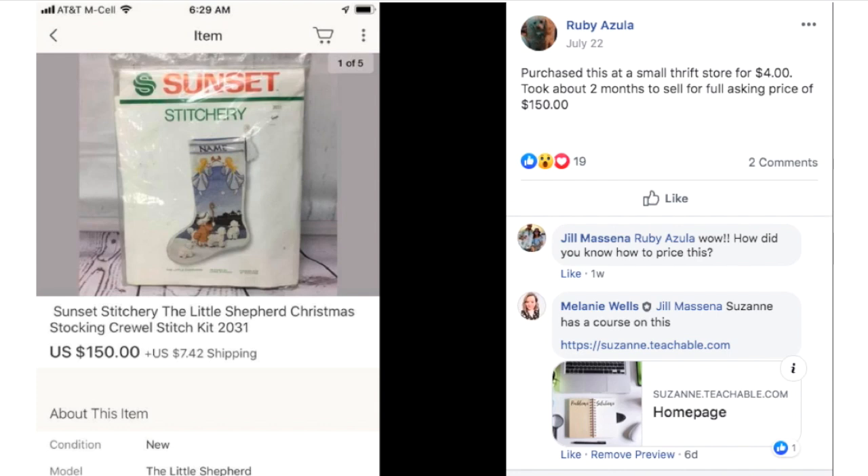Ruby had an amazing sale — she purchased an item at a thrift store for $4 and it took about two months to sell for the full asking price of $150. In the middle of summer, people are paying big money for Christmas stuff. Make note of that.